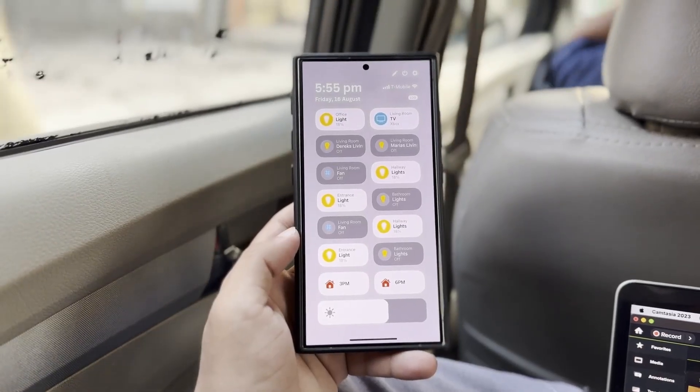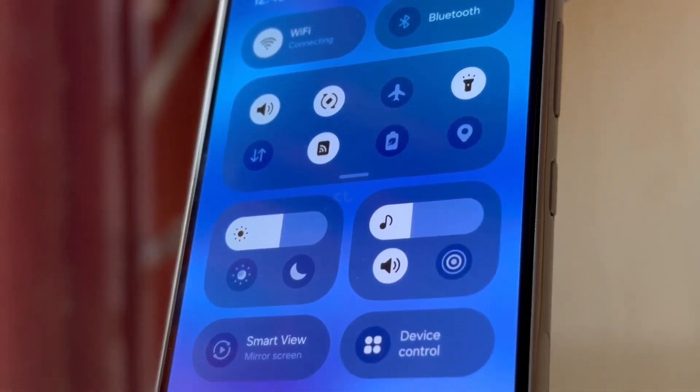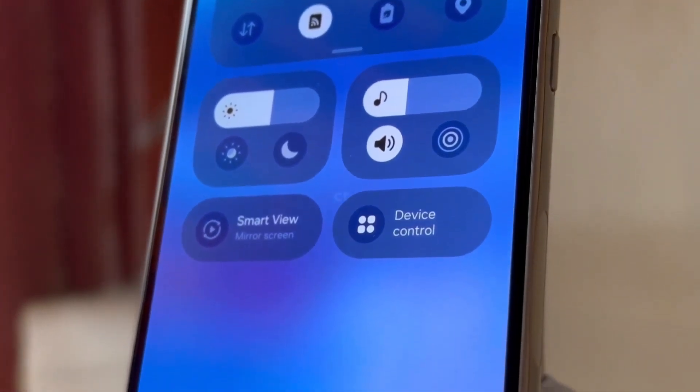It's clear that One UI 7 is introducing a lot of changes, and as more details are uncovered, it becomes evident why Samsung took time before the official release.